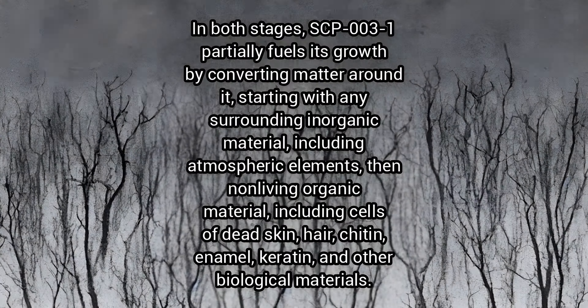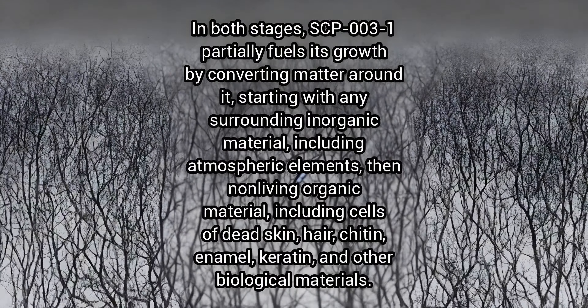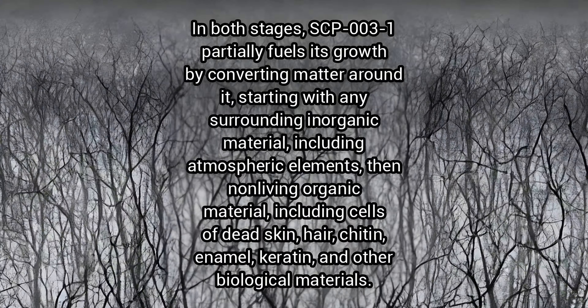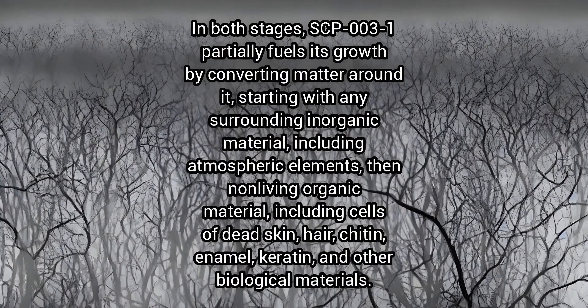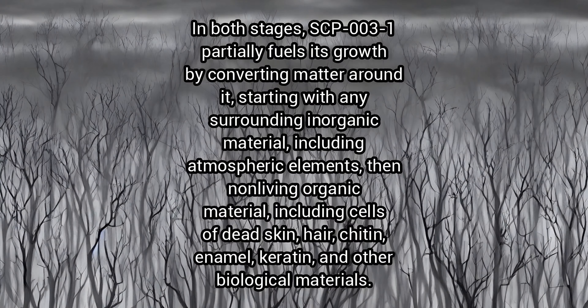In both stages, SCP-3-1 partially fuels its growth by converting matter around it, starting with any surrounding inorganic material including atmospheric elements, then non-living organic material including cells of dead skin, hair, chitin, enamel, keratin, and other biological materials.